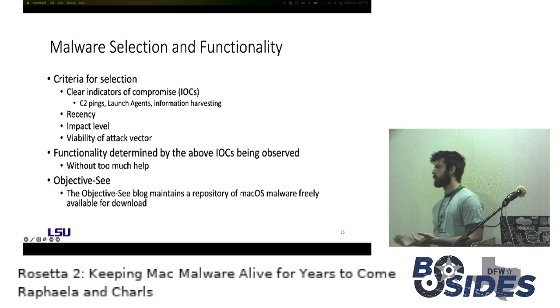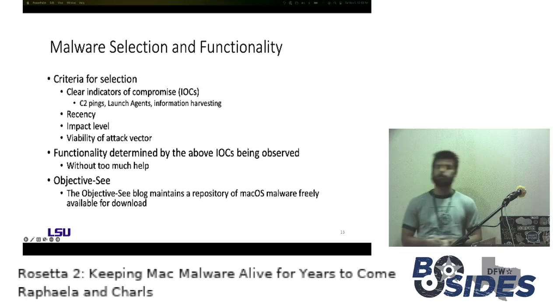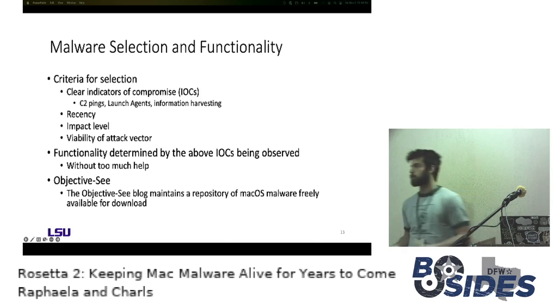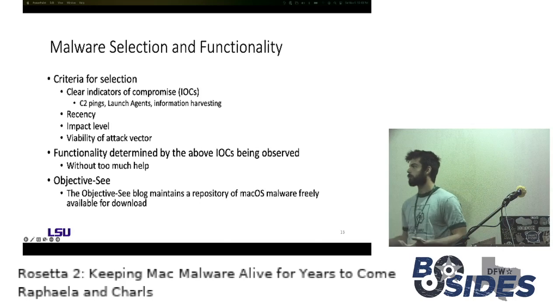Recency was also considered — CDDS, analyzed by Google's Threat Analysis Group, had both a 2021 and 2019 installer; the 2021 version was tested. Impact level was considered — Silver Sparrow, affecting 30,000 macOS endpoints, was an obvious choice. We also wanted to look at viability of the attack vector — we wanted these to be attacks that still posed a real threat to M1 users, so that if Rosetta 2 translated this malware it would be a viable attack vector. What we get adding all that up is recent, high-impact malware that can actually affect M1 users today.